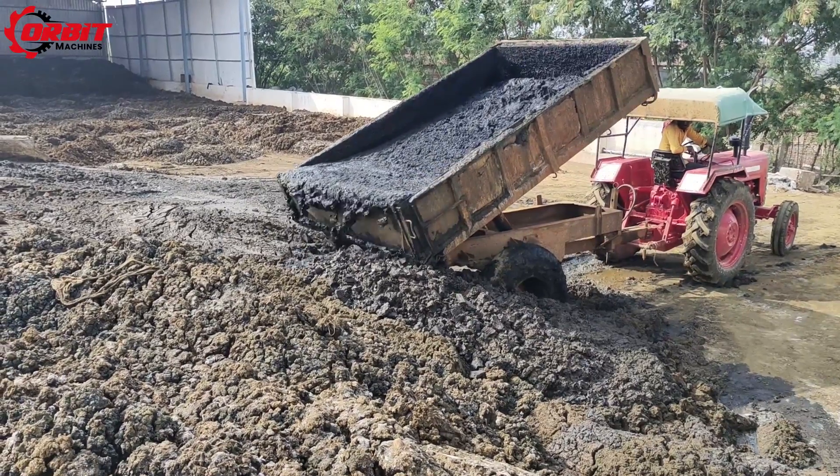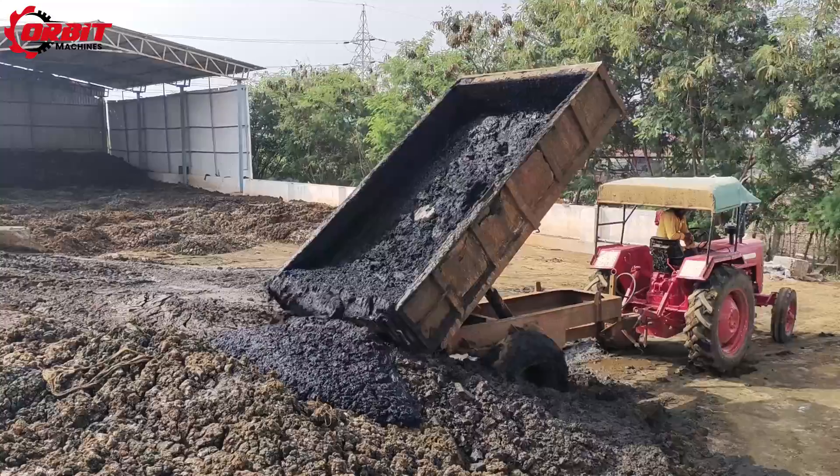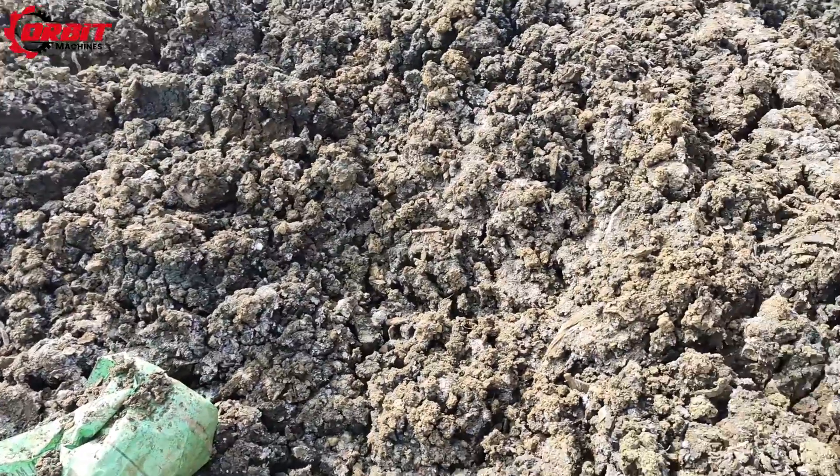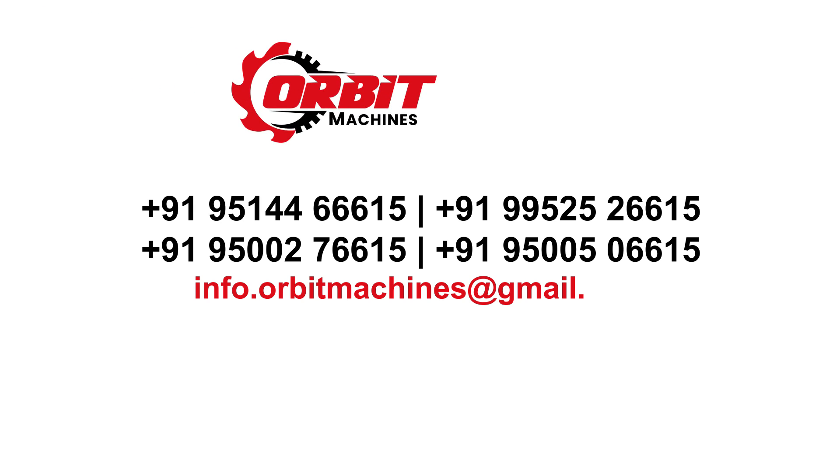As per the regulatory guidelines and the organizational and environmental requirements, Orbit Machines will reliably and efficiently manage the sludge dewatering equipment. For more details, contact us.